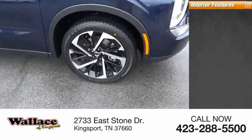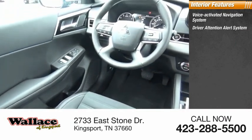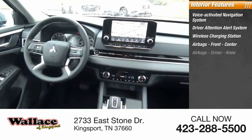Inside you'll find a voice-activated navigation system, driver attention alert system, wireless charging station, and airbags — front, center, and airbags.